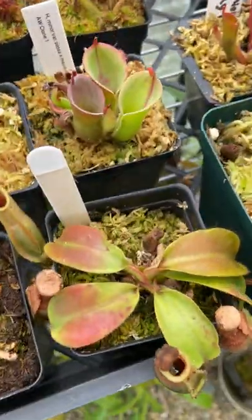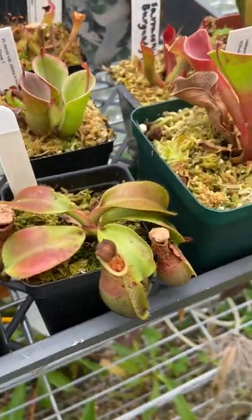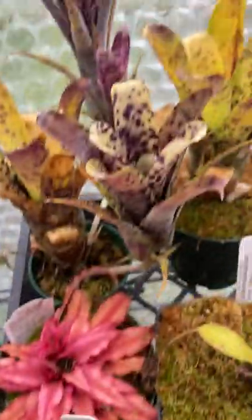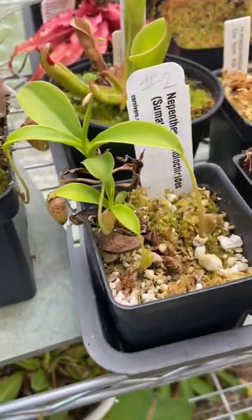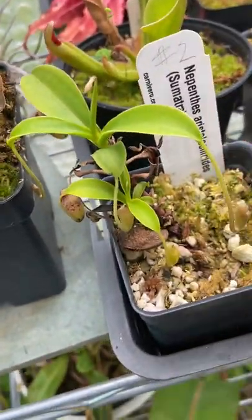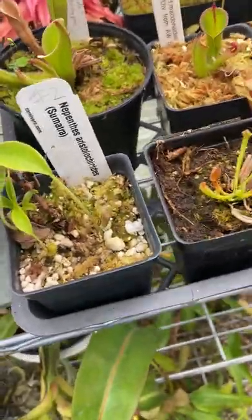Here's a little Veitchii Malleo basal — just adapting to the greenhouse, it was very stressed when it got put out here. There's a Tillandsia bromeliad and some new bromeliads back here. Here's a pure Aristolochioides — if I'm not mistaken, this is a Wistuba clone. I think it's going to have some new pitchers on it soon and it's doing really well in the greenhouse.